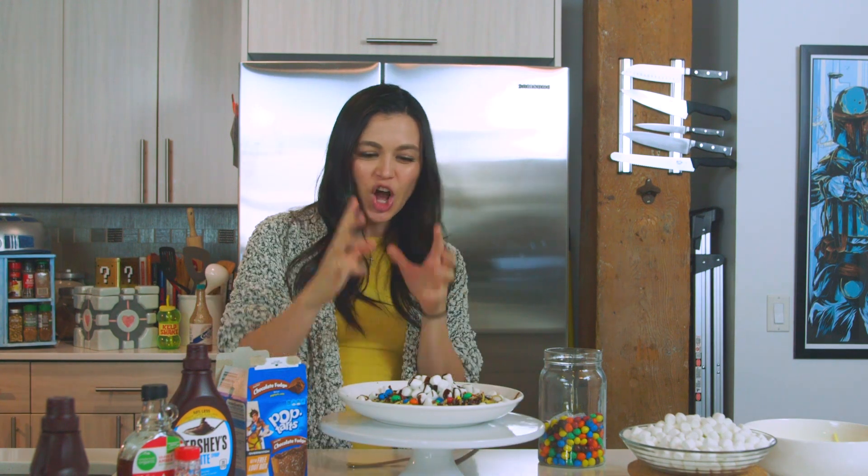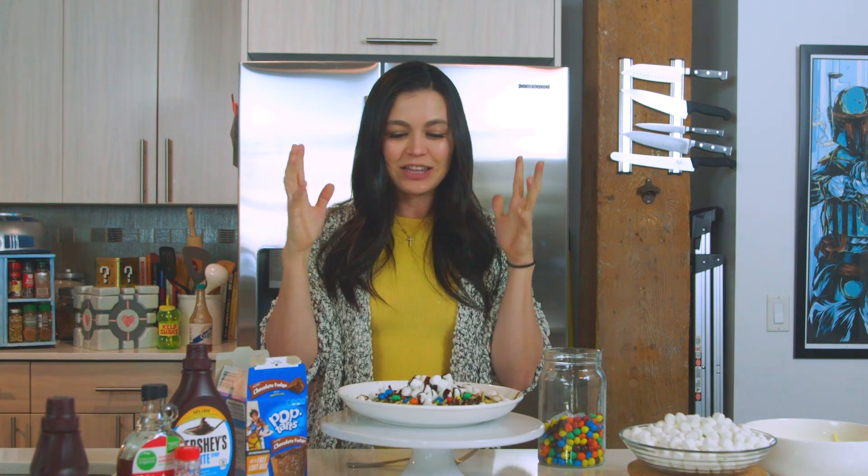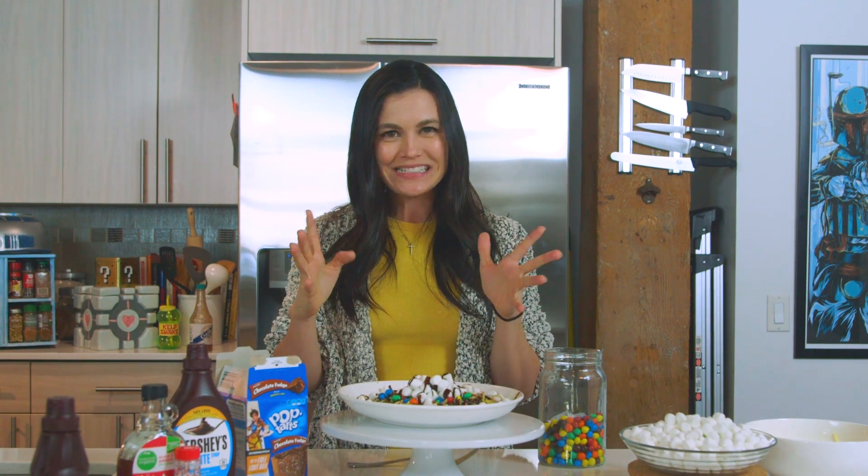And what breakfast pasta would be complete without a garnish of fudge Pop-Tarts? Okay you guys, the moment you've all been waiting for! We have created Buddy the Elf's breakfast pasta in all of its glory! It looks so interesting.